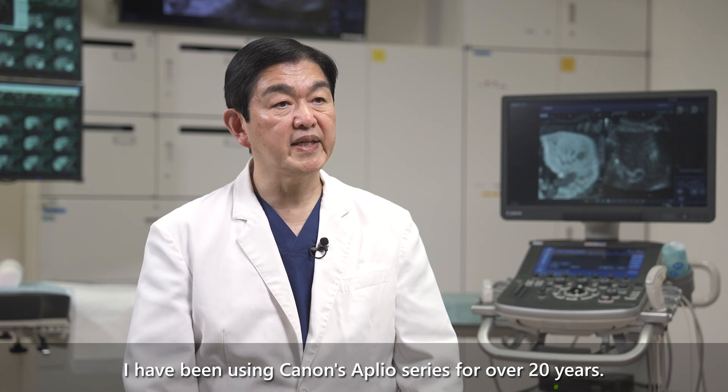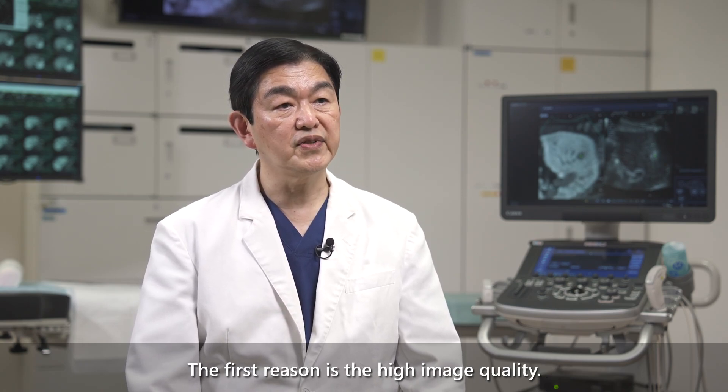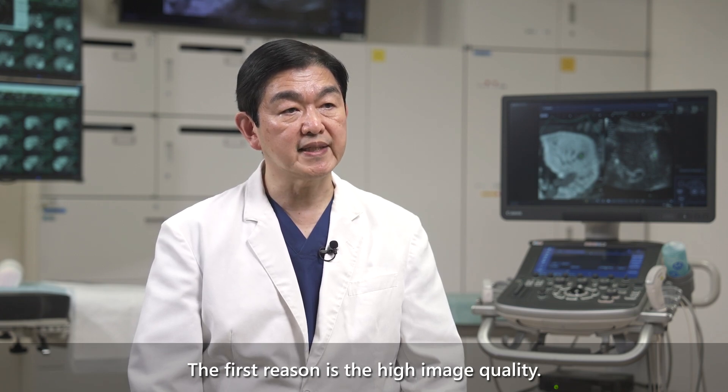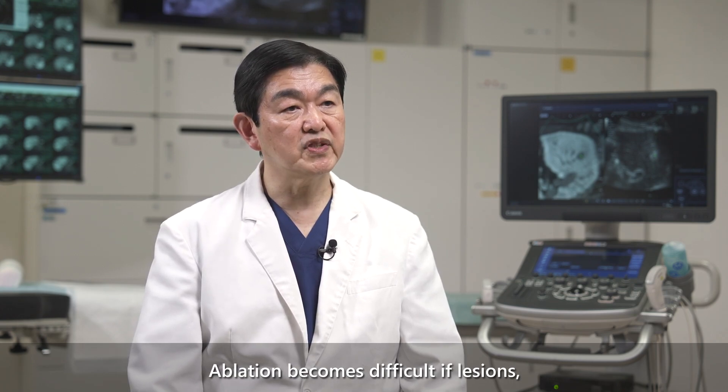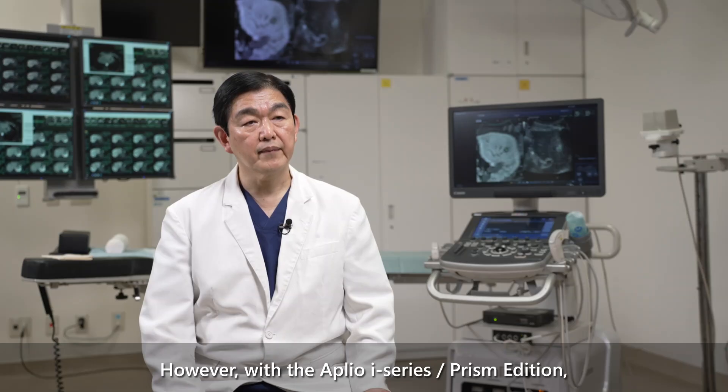I have been using Canon's Aperio series for over 20 years. The first reason is high image quality. Ablation becomes difficult if regions, vessels, and other structures are not clearly visible.